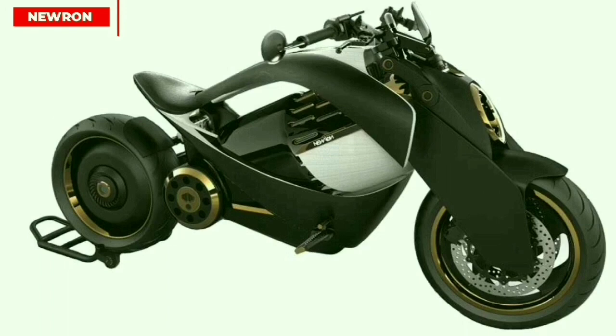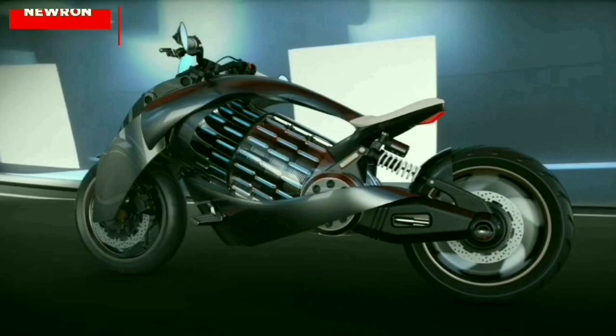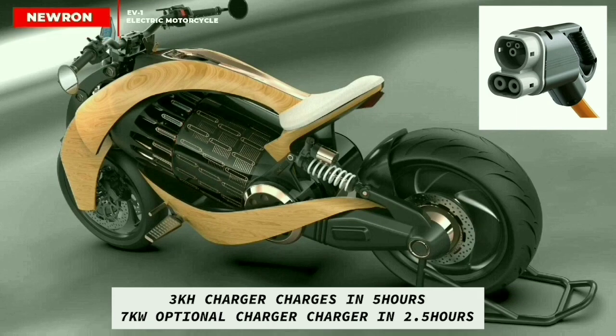The CCS charging port charges the battery to 80% in 40 minutes using a fast charger. The standard 3 kilowatt charger also comes with an option of 7 kilowatt, allowing you to charge the vehicle in 5 hours and 2.5 hours respectively, at home or a power station equipped with a Type 2 plug.